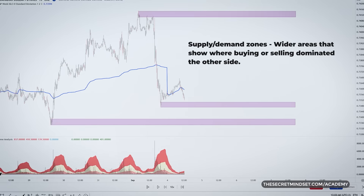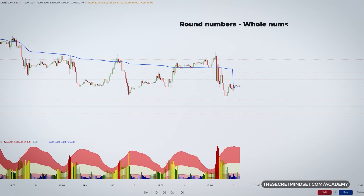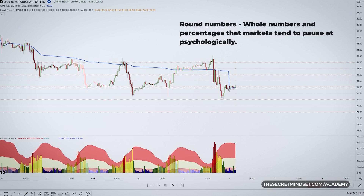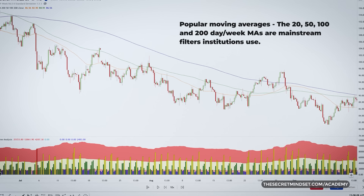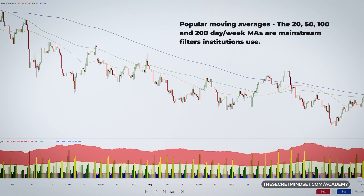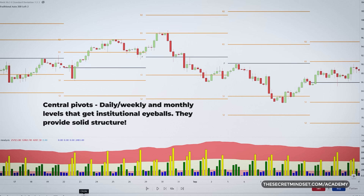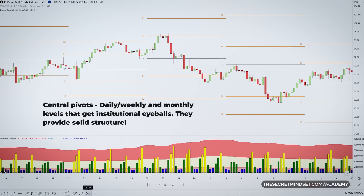First, supply and demand zones — the wider areas that show where buying or selling dominated. Round numbers — the whole numbers and percentages that markets tend to pause at psychologically; watch for 50 and 100 levels, for example. Then popular moving averages — the 20, 50, 100, and 200 period moving averages are mainstream filters institutions use; see how price reacts around these. Then central pivots, calculated from the high, low, and close — these daily, weekly, and monthly levels also get institutional eyeballs, providing solid structure.